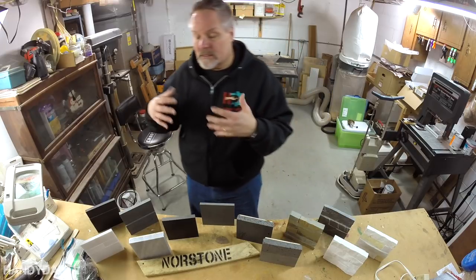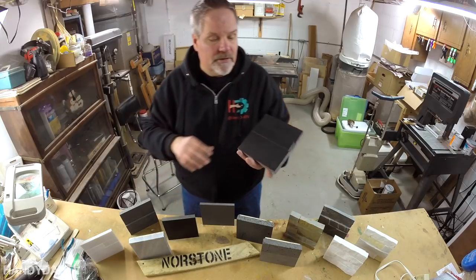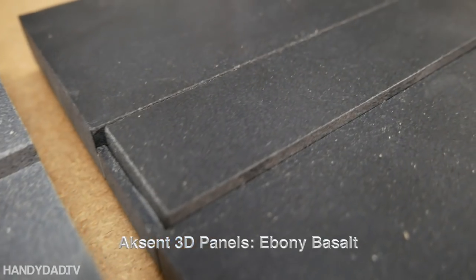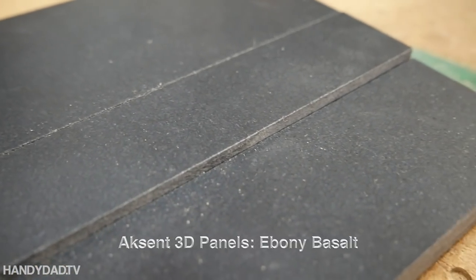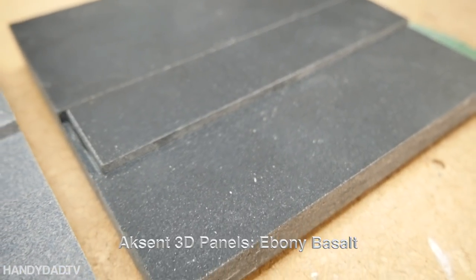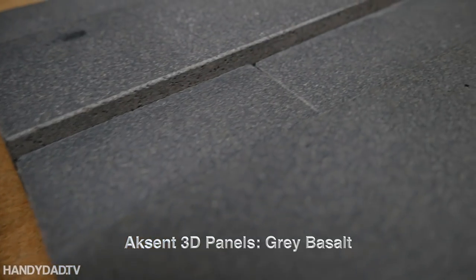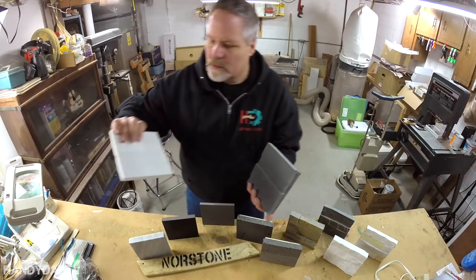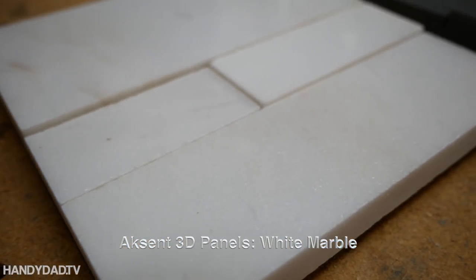Norstone has a couple of other products that are really different. One of the products they offer is this three-dimensional stone — they call it a 3D basalt. It's a cut and polished stone that looks really contemporary, very modern, very sleek looking. I've got samples here in ebony, this one is gray, and this one is white. You can see it's very polished.